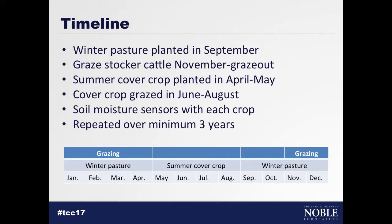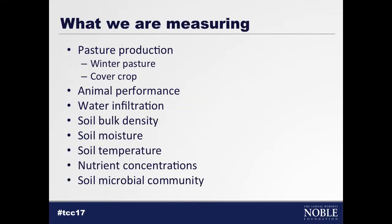We'll plant our winter pasture — typically we like to get it in by September 15th. We'll start grazing hopefully sometime in November or December, come off these pastures in April or May, and then hopefully get the cover crop planted in May or early June. We'll try to graze it sometime in June, getting ideally 60 days of grazing on that cover crop. We have soil moisture sensors in each paddock and will repeat this study at least three years. We're measuring winter pasture production, cover crop pasture production, animal performance, water infiltration, soil bulk density, soil moisture, soil temperature, nutrient concentrations, and soil microbial communities in collaboration with our plant biology group.